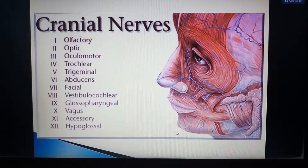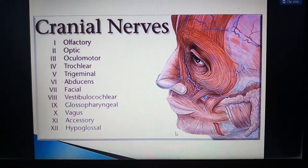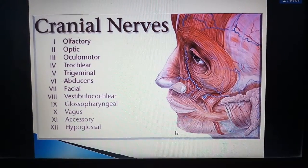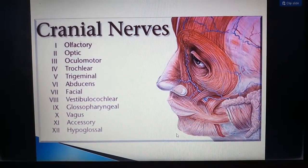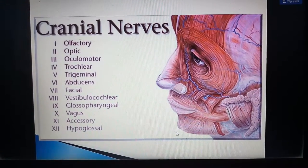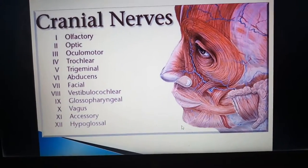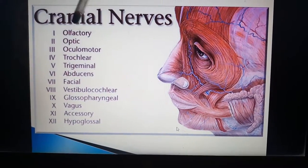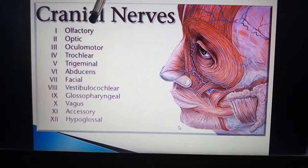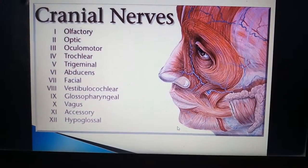Now we are going to see about cranial nerves. We have totally 12 pairs of cranial nerves. Cranial nerves are nothing but a peripheral component of the brain — the nerves coming out of the brain. All the cranial nerves are denoted with Roman numerals. In this picture you can see the Roman numbers along with the cranial nerve names for all 12 pairs. The number always denotes the same name; there is no disproportionation between the names and the numbers.